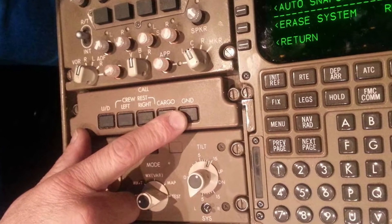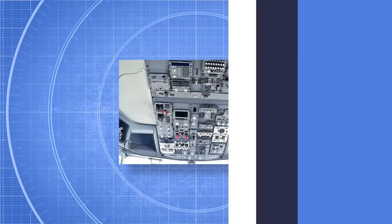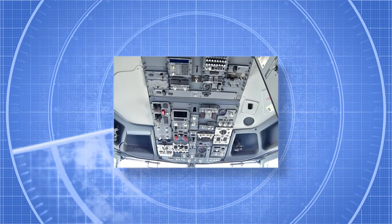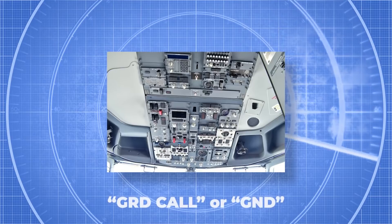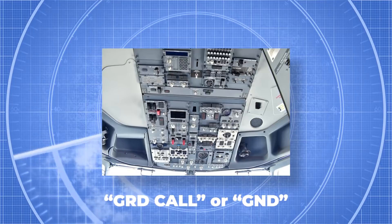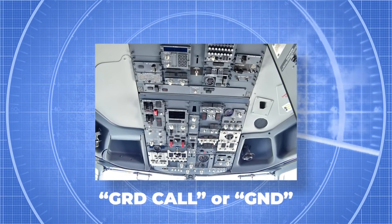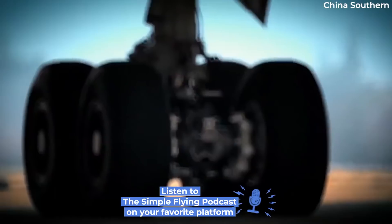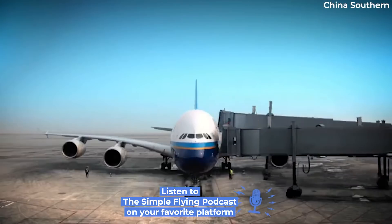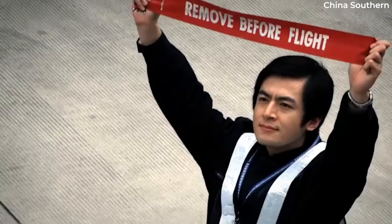All airplanes have a ground call button, which is similar to a horn, KLM added. This is a tiny switch on the overhead panel next to the switch the pilots use to contact cabin attendants. The switch says GRD call or GND, depending on the aircraft model. The pilots use it only when they seek the attention of someone on the platform — they don't use it to call crew, because most likely the crew won't hear it or would not know what to do, according to a pilot on Quora.